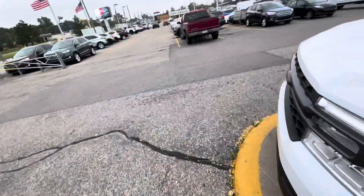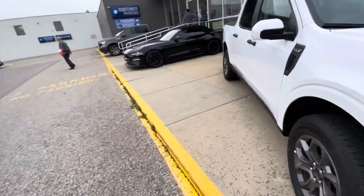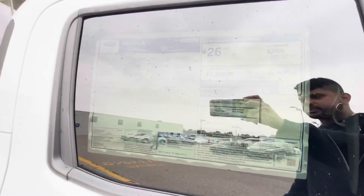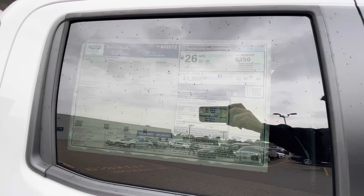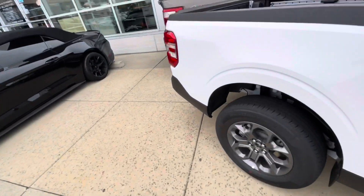I'm gonna go back to the window sticker because I feel like I wasn't there long enough for you guys to see. I'm gonna leave it here for like five seconds — if you guys want to pause the video and take a look at the window sticker, by all means go ahead. That's it for the Ford Maverick.